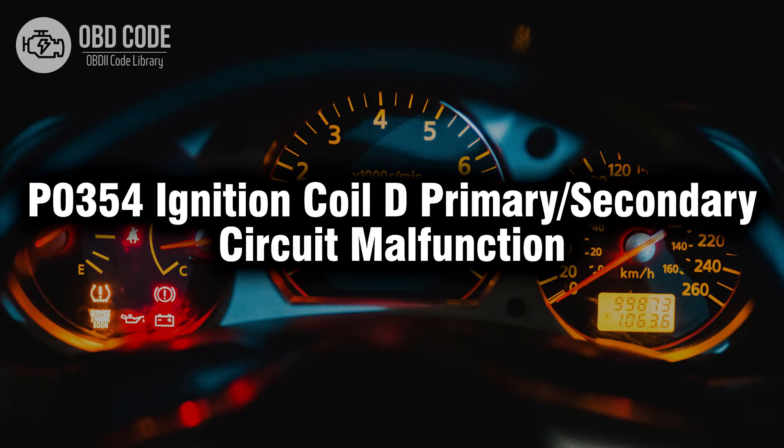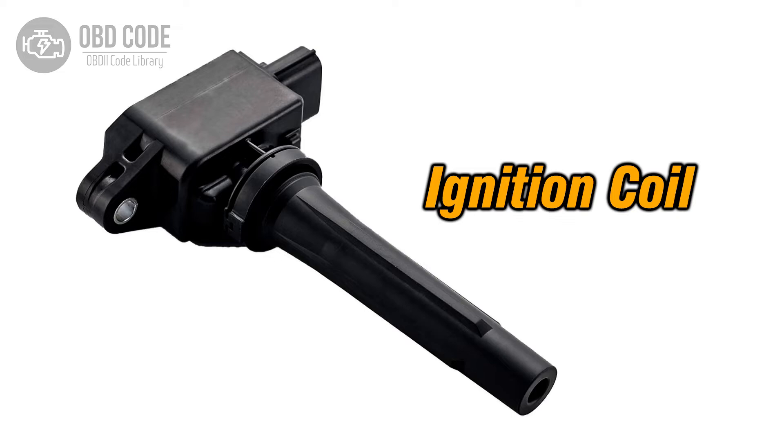Welcome. In this video we will talk about code P0354, its symptoms, causes and possible solutions. The P0354 trouble code is associated with ignition coil D primary or secondary circuit malfunction, indicating an issue in the circuit of ignition coil D.